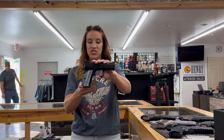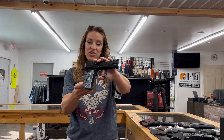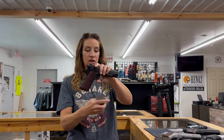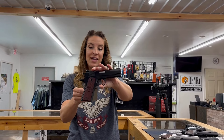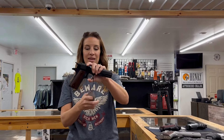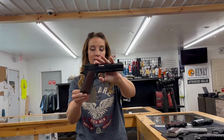We're going to start off today with a CZ Shadow II Compact — it's a nine millimeter, four inch barrel, comes with two mags and a hard case for $1,282. We also have a Colt 1911 Combat Commander, nine millimeter, comes with one mag, nine rounds, for $1,020.